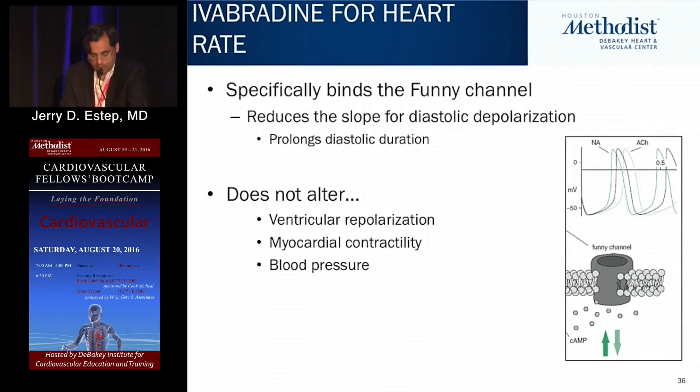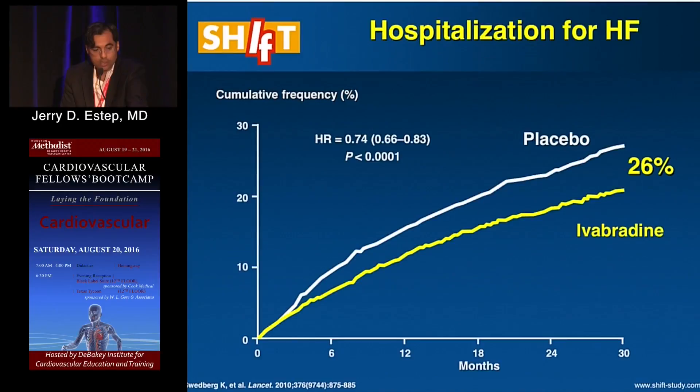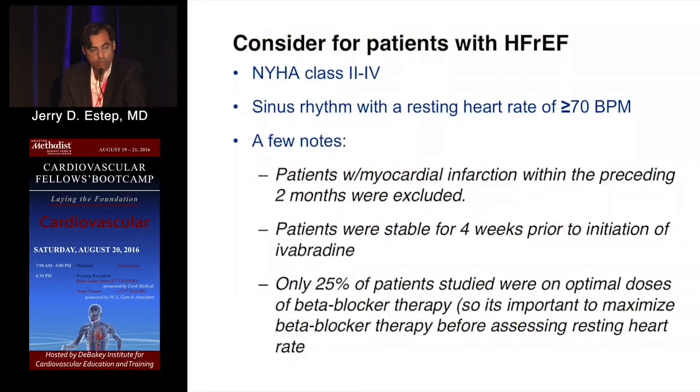This was studied in the SHIFT trial, published in The Lancet. The primary composite endpoint was cardiovascular death or hospital admission for worsening heart failure. Compared to placebo, ivabradine was associated with an 18% relative risk reduction — driven not by mortality but by reducing heart failure hospitalization, specifically a 26% relative risk reduction. Patients were New York Heart Class 2 to 4, EF less than 35%, in sinus rhythm, with a heart rate above 70 beats per minute, on background medical therapy. This is add-on therapy, not replacement therapy.